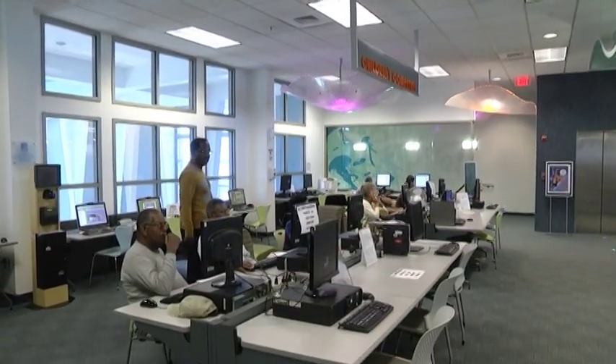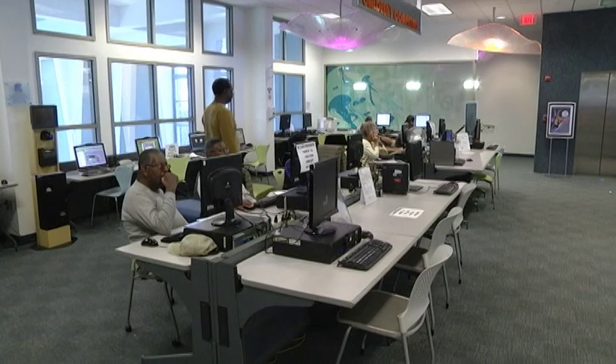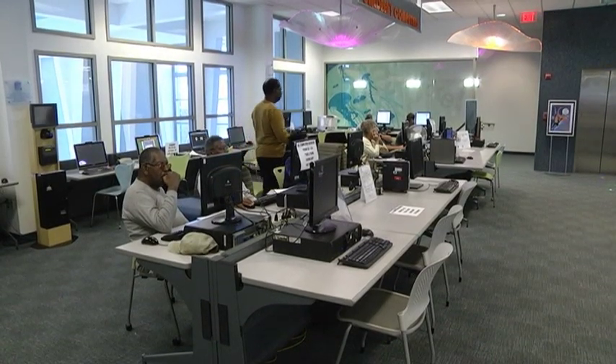Need to brush up on your computer skills? The folks at Norfolk Public Library are here to help you. NPL offers free technology classes to help you brush up on your megabytes at various library locations throughout the city.